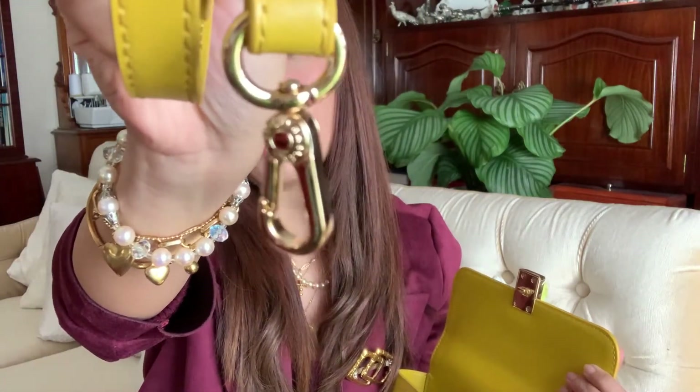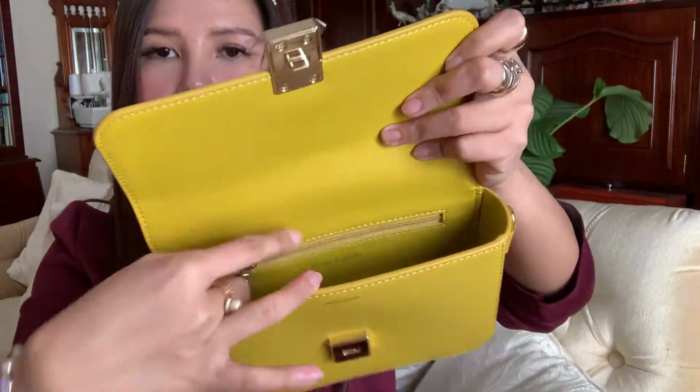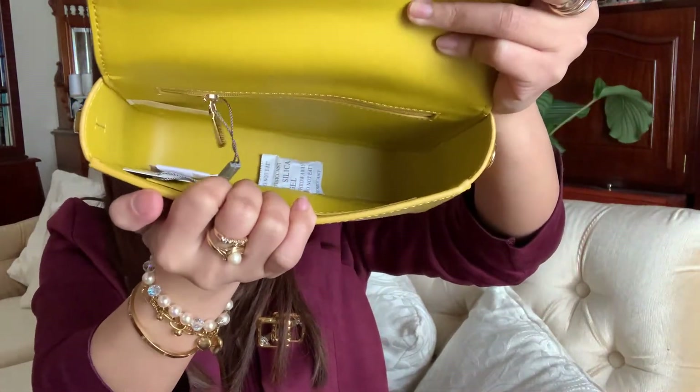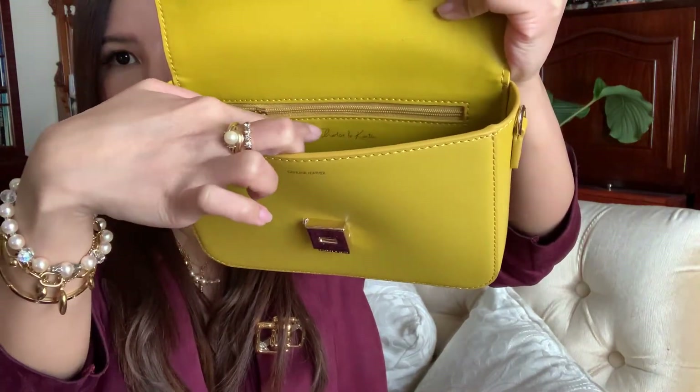There is a dust bag inside and a strap with gold hardware. Inside there is a zipper pocket and a small pocket. There's also a silica gel inside to keep it dry. So the style number is SL280781318, color yellow, size small. That's it for the first bag.